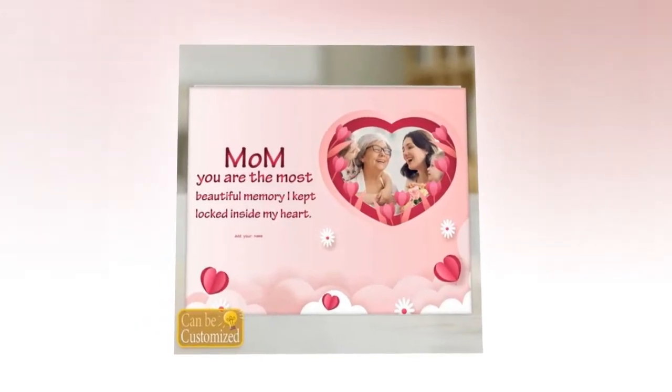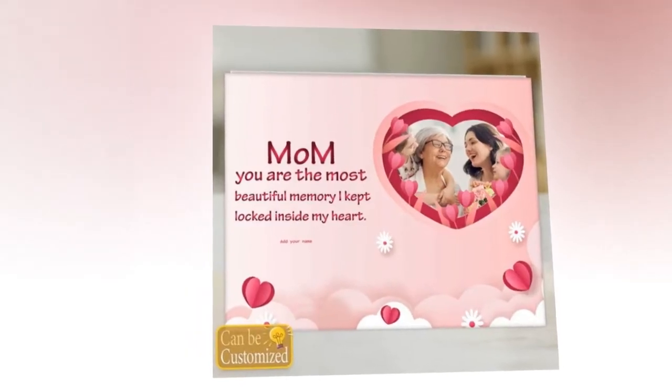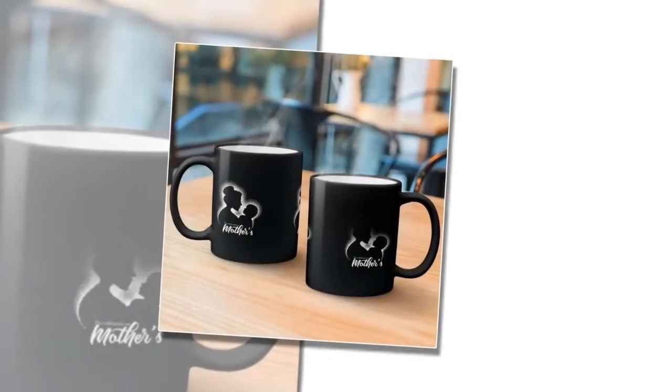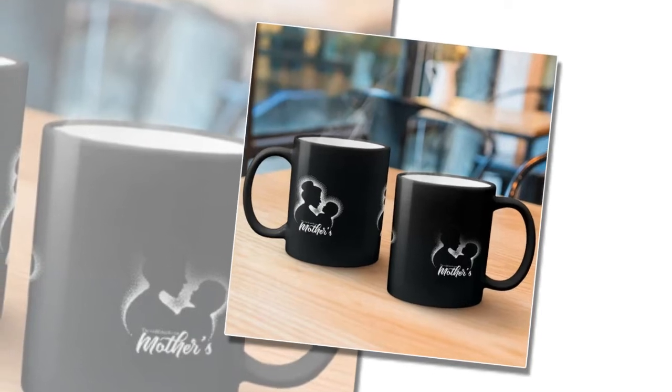This Mother's Day, give your mum the gift of safety and style with our oven mitts. Crafted from thick polyester fabric with ample stuffing, these mitts offer reliable defence against burns. Plus, with a variety of fun patterns to choose from, baking will become even more enjoyable.